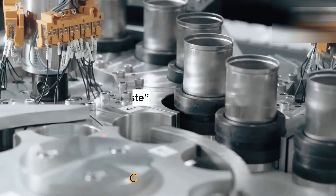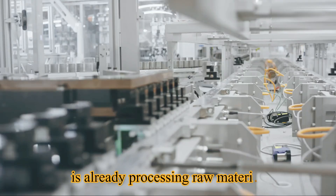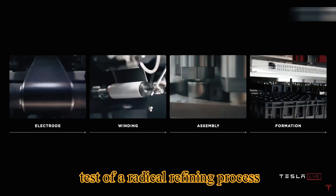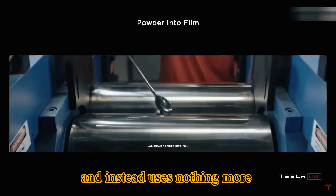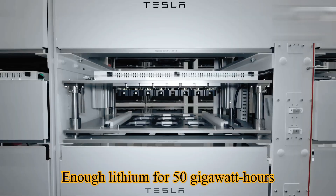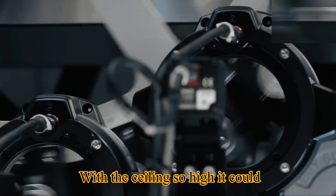At Tesla's lithium refinery near Corpus Christi, the kiln has been fired up and is already processing raw materials. This marks the first real-world test of a radical refining process — one that ditches toxic acids and instead uses nothing more than table salt and water. The stated target: enough lithium for 50 gigawatt hours per year.